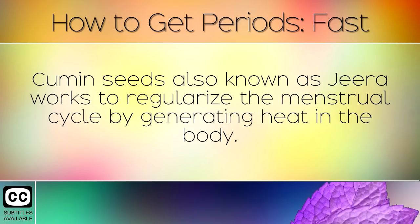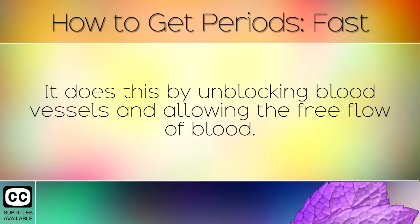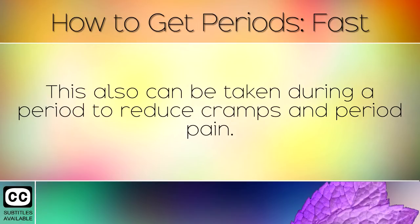Cumin seeds, also known as jeera, work to regulate the menstrual cycle by generating heat in the body. It does this by unblocking blood vessels and allowing the free flow of blood. This can also be taken during a period to reduce cramps and period pain.